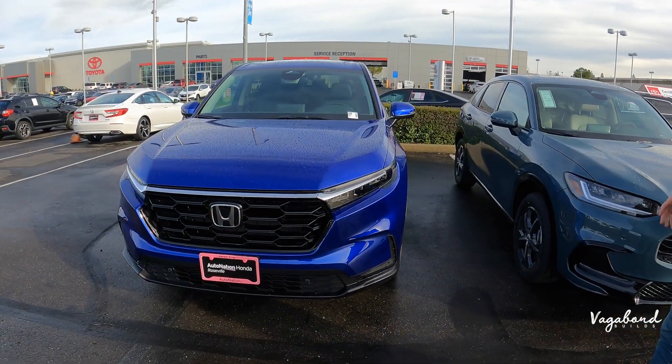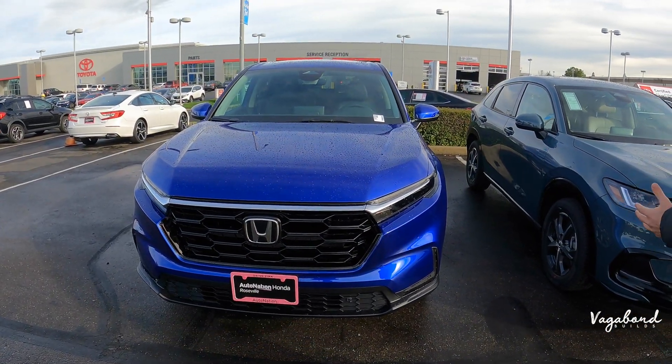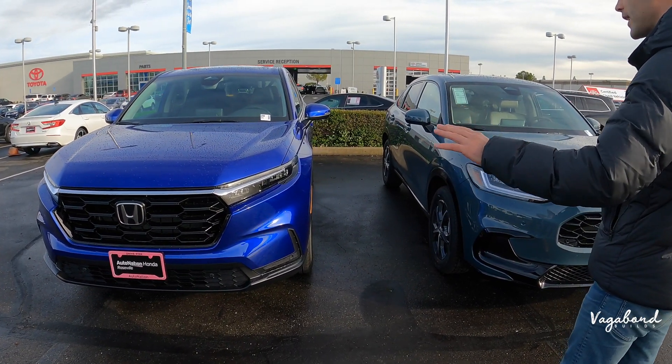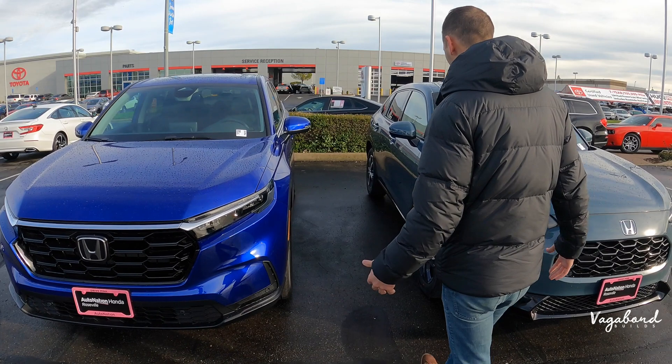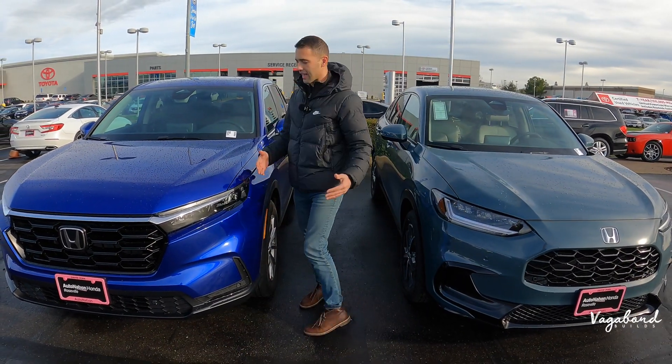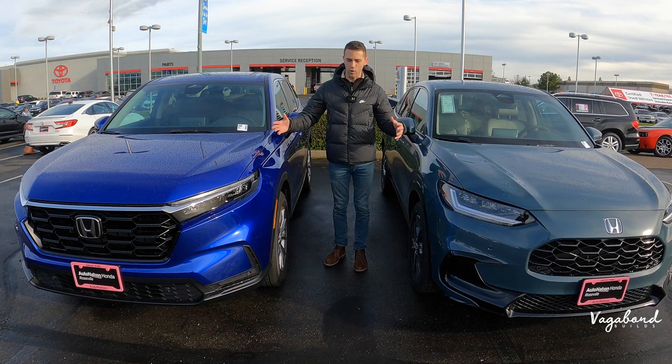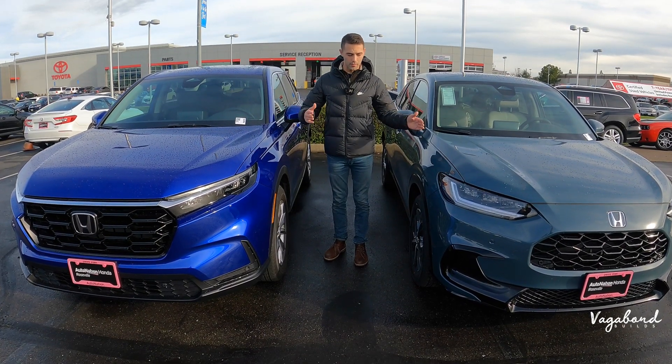We're not even comparing this to the higher models in the SUV lineup, but it gives a good idea of what they look like. This is what we're doing this video for — bringing you both of these cars because a lot of people look for comparison videos and want to see what's different on both of these cars lined up head to head.